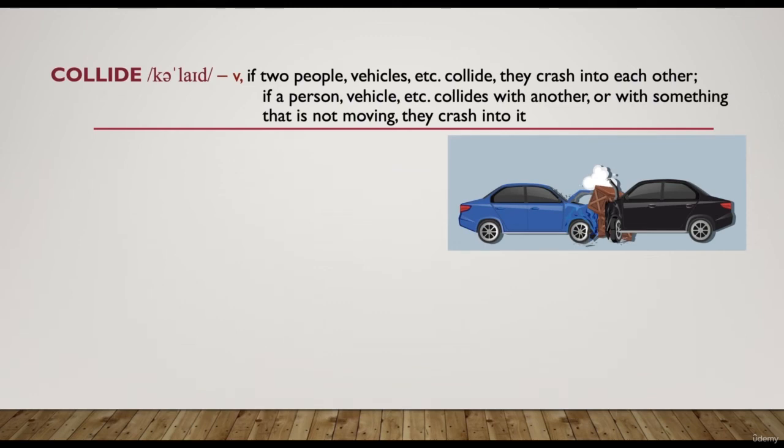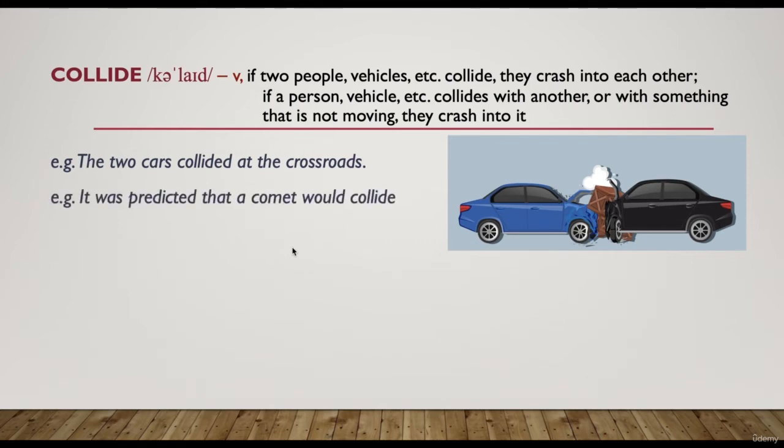The next word is 'collide.' If two people or vehicles collide, they crash into each other. If a vehicle collides with something not moving, it crashes into it. For example, 'the two cars collided at the crossroads.' 'It was predicted that a comet would collide with one of the planets.'